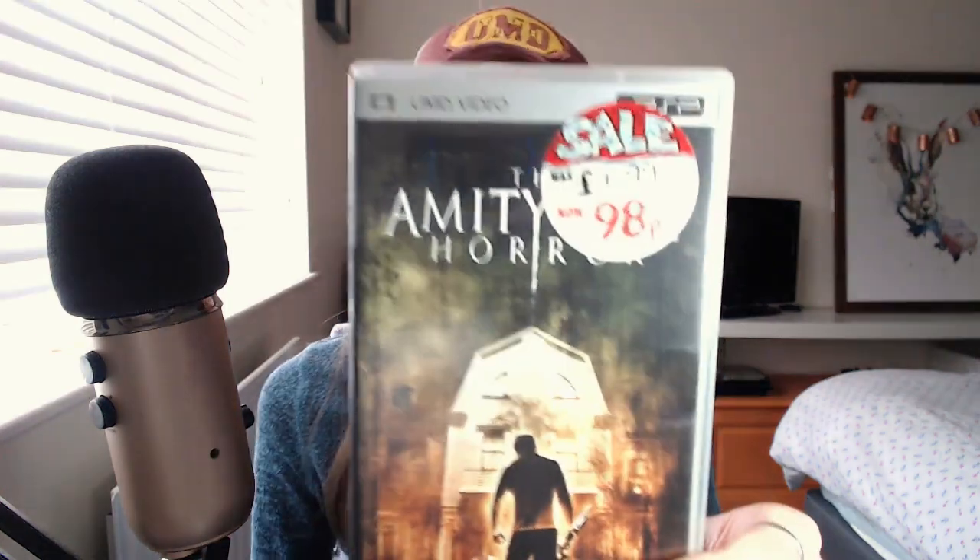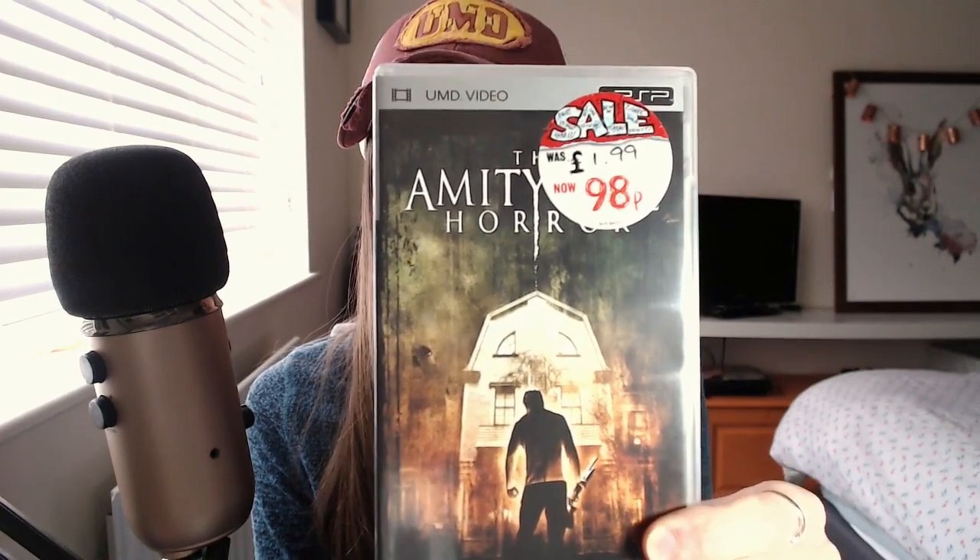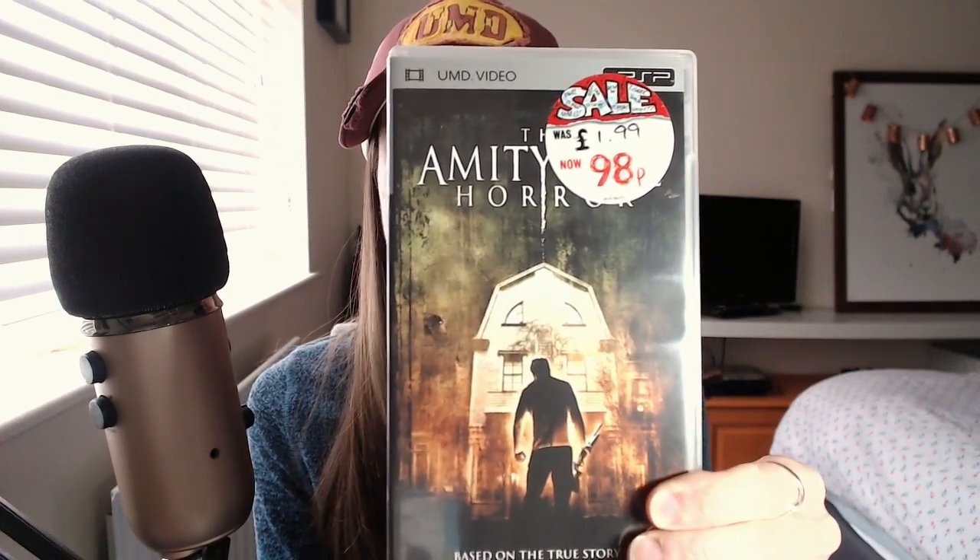The Amityville Horror — Michael Bay. Oh look, it's 98p! So I just picked loads up cheap. There have been so many remakes. Is that the one with Ryan Reynolds? Yeah — Melissa George. That's it. Beowulf — the title is covered — that was 50p. Ray Winstone.